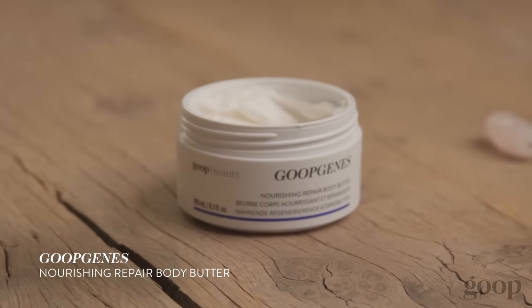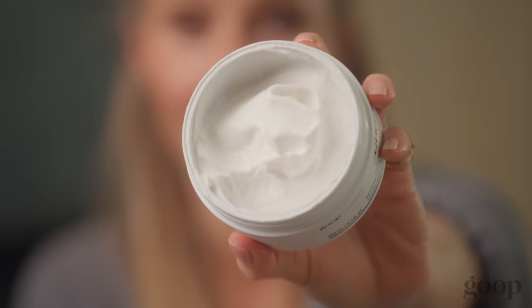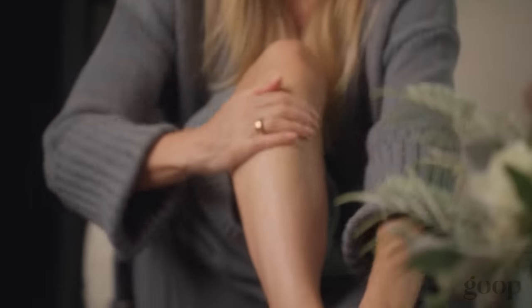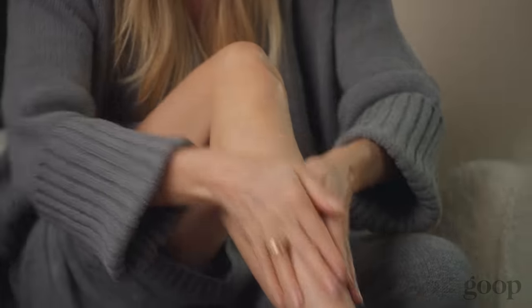This I could not live without — the Goop Jeans Nourishing Repair Body Butter. Unbelievable product. People honestly say to me all the time, 'Your legs look so good.' I swear this is the reason. The way that this makes the light hit your legs is incredible. If you have an event to go to and you're going to be showing your legs, this is it.